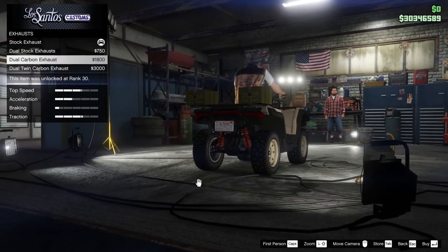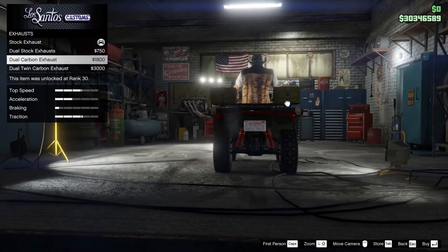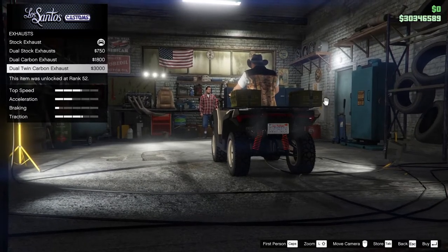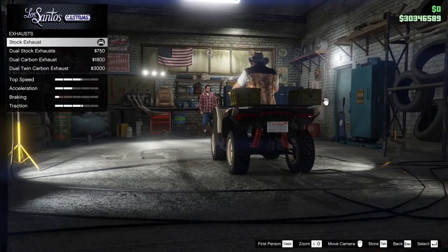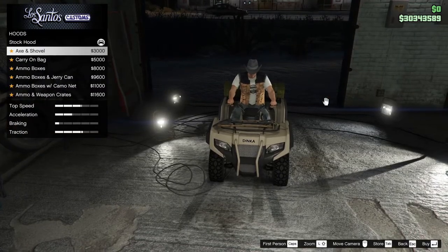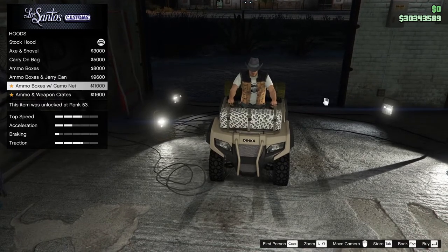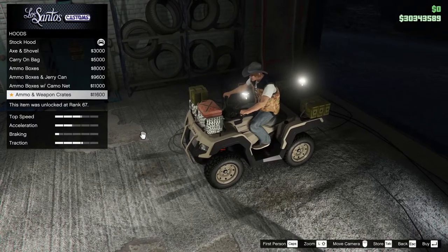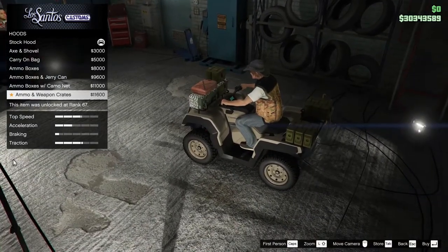Dual stock. Carbon — how does that set up? I'm only seeing one there. The other stack just can't be seen in the smoke. Dual twin carbon — should there be twin carbon, and then dual twin carbon, and twin dual carbon? Let's just do the expensive one. Hood — axe and shovel. Carry-on bag. Ammo boxes, weak ammo boxes and jerry cans — there you go. Ammo boxes with camo net — that's an interesting thing. Ammo boxes and weapons crates. That's like all the ammo boxes you could possibly have and a little bit of extra gasoline.